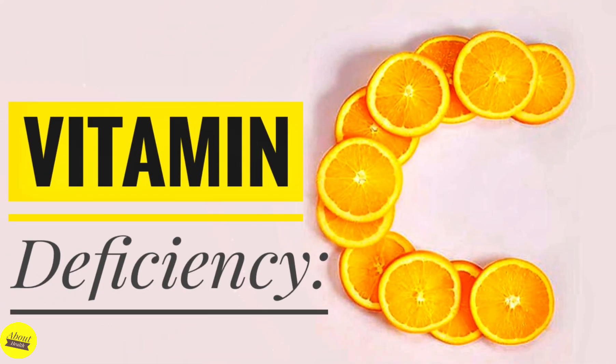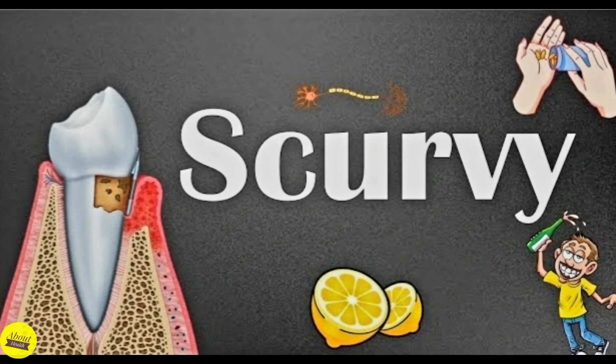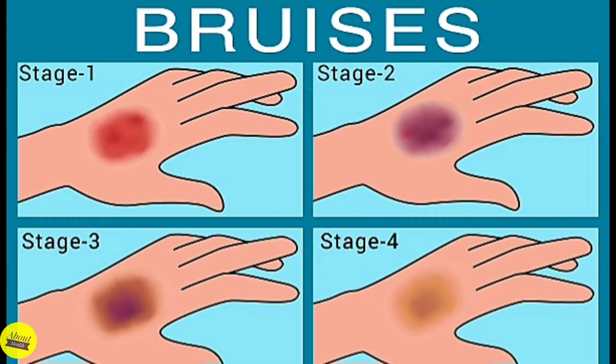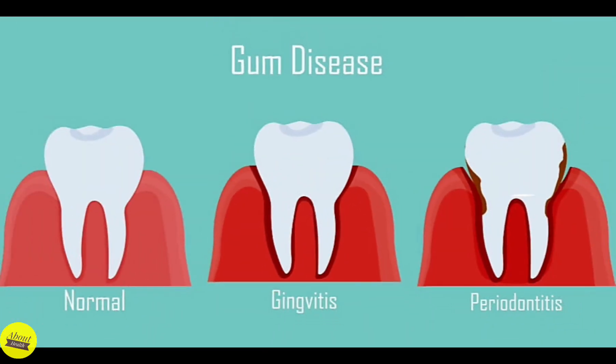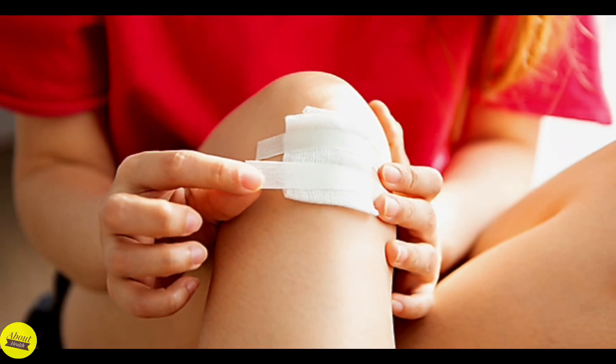The most common signs of vitamin C deficiency include scurvy, the hallmark disease of severe deficiency, which displays symptoms from loss of collagen that weakens connective tissues. Other signs include skin spots caused by bleeding and bruising from broken blood vessels, swelling or bleeding of gums and eventual loss of teeth, hair loss, and delayed healing of skin wounds.